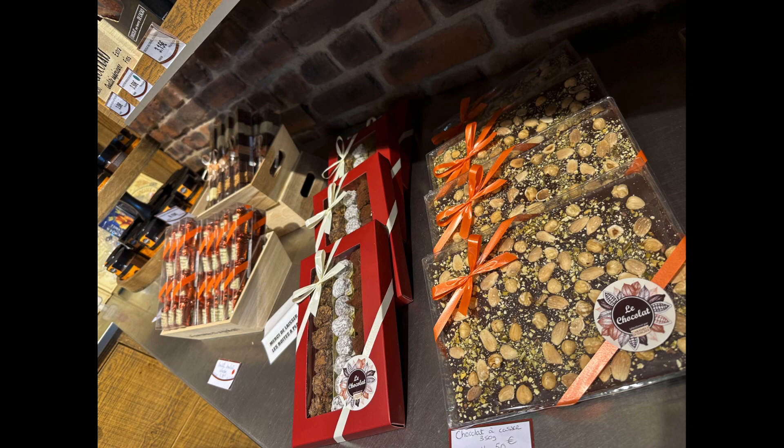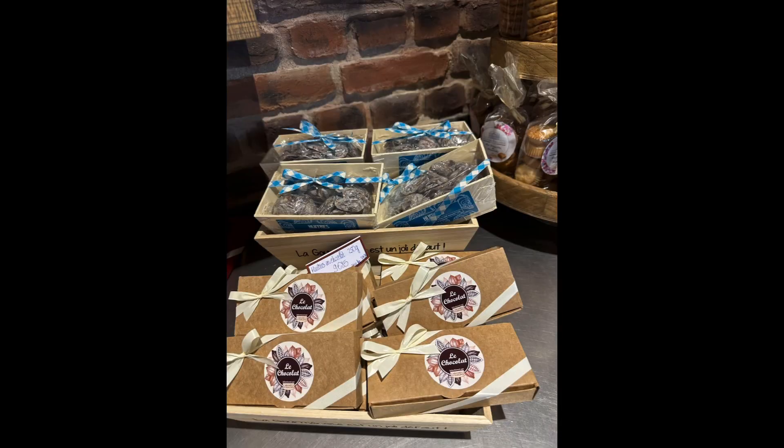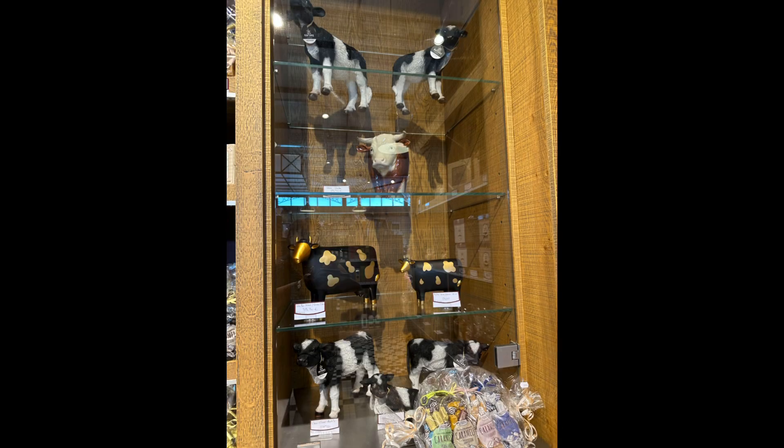The cows here are special, and that makes the milk special. This is because the grass is special. The grass is special because the soil is special, rich in nutrients which give products from this region of France their unique flavor and top quality.